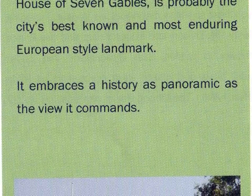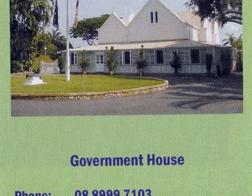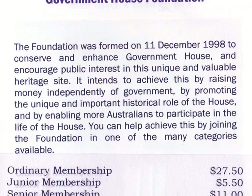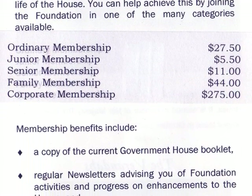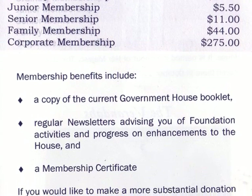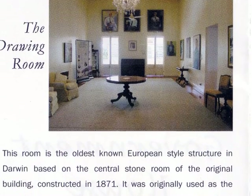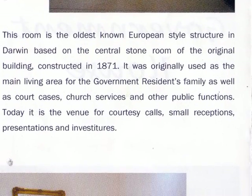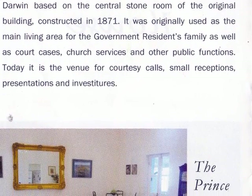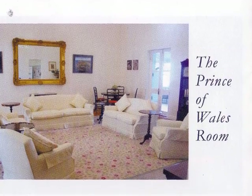A very nice cover brochure is available that tells you a bit about Government House. One can also join a foundation by paying a membership to help support Government House. The brochure also includes lots of nice photographs of the interior of Government House, including the drawing room and the Prince of Wales room.